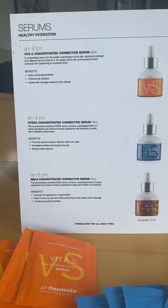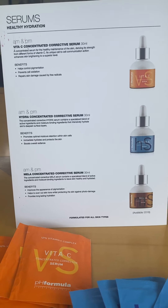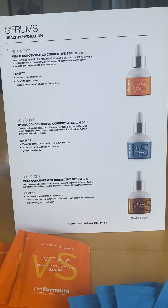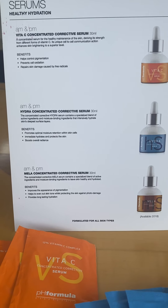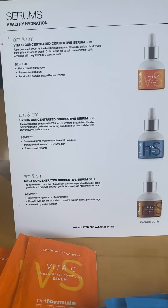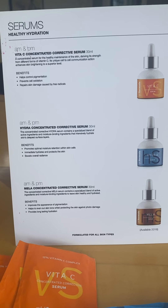The next one is again used morning and evening, 30ml, and it's the Hydra Concentrated Corrective Serum. It's a special blend of active ingredients and moisture binding ingredients in this serum which will help really hydrate your skin. It promotes optimal moisture retention within the skin cells, immediately hydrates and protects the skin, and it boosts your overall radiance.